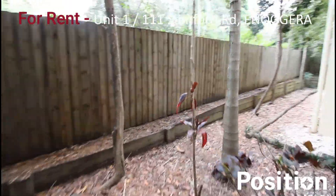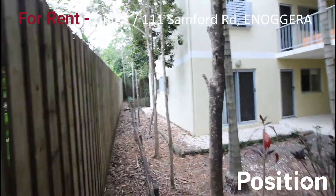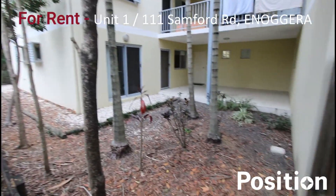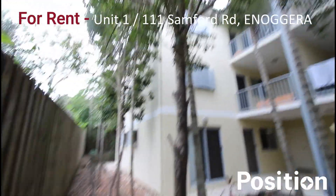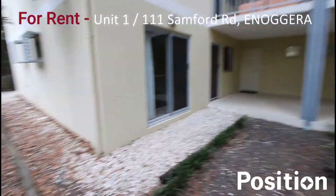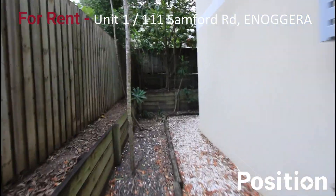Coming around on the outside of the property here. Nice high fences — about 2.2 meters — good privacy. This is the ground floor apartment, and upstairs we've got other apartments, but nice and leafy and bushy. You can see the security screens on the outside of this apartment as we're walking around. This is your exclusive use area for this particular unit.